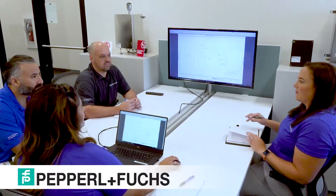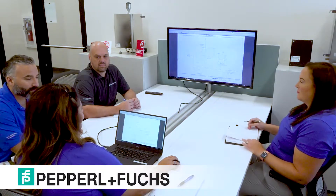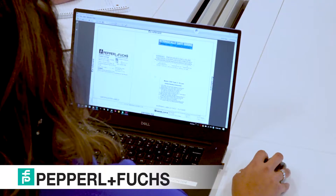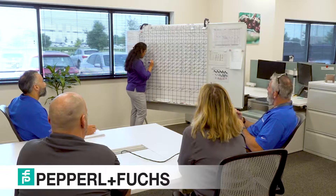Any potential SEC project starts with our Proposals Team. The Proposals Team will conduct a feasibility check on the design to ensure it meets the certification requirements, and will ask the customer the right questions to make sure we are able to meet their needs. Proposals works closely with our sales team to provide a quote in a timely manner.